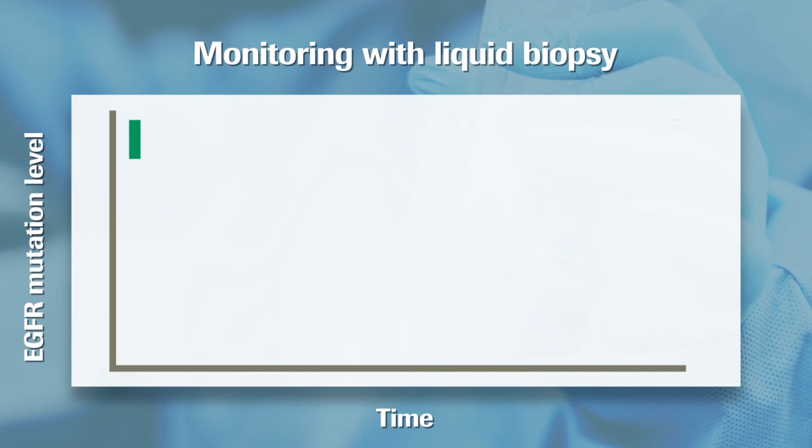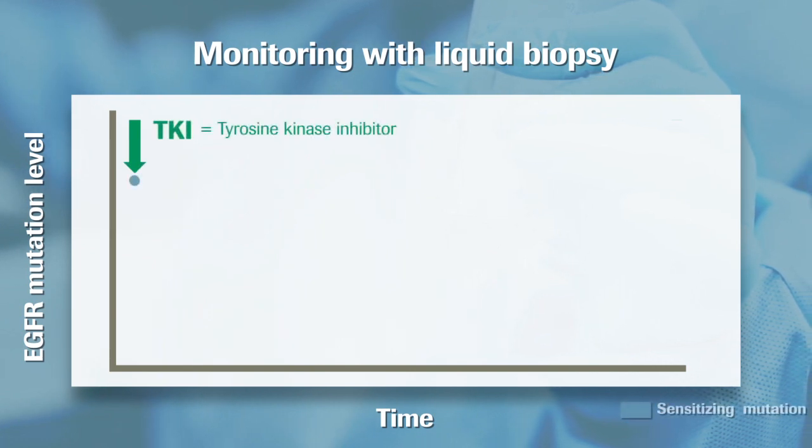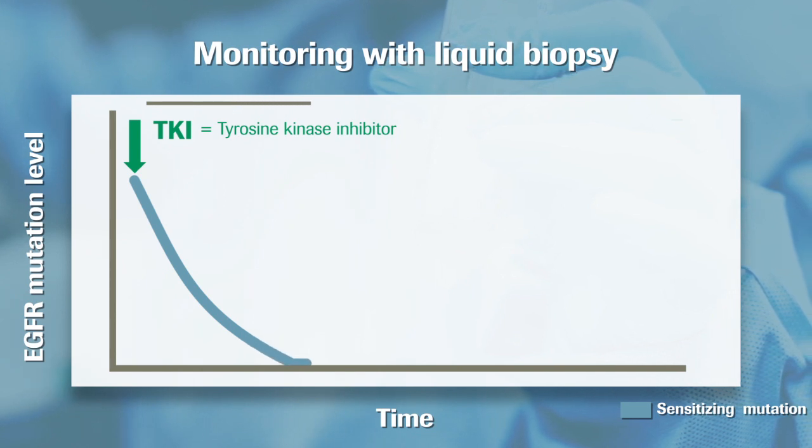If an EGFR sensitising mutation is detected, EGFR tyrosine kinase inhibitor treatment can be started. If the level of sensitising mutation decreases, this indicates that the patient is responding well to the EGFR tyrosine kinase inhibitor therapy.